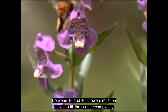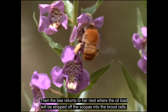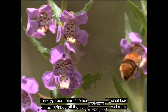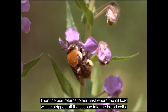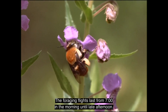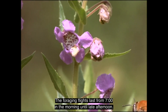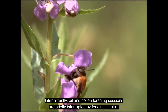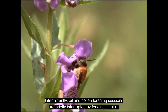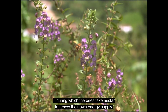Between ten and one hundred flowers must be visited to fill the scopa completely. The bee then returns to her nest, where the oil load will be stripped off the scopa into the brood cells. The foraging flights last from seven o'clock in the morning until late afternoon. Intermittently, oil and pollen foraging sessions are briefly interrupted by feeding flights, during which the bees take nectar to renew their own energy supply.